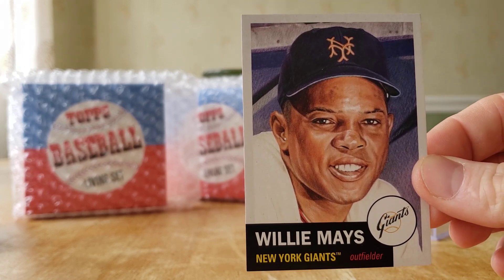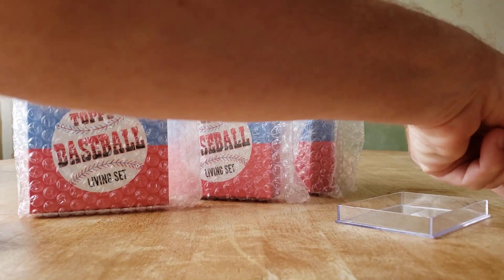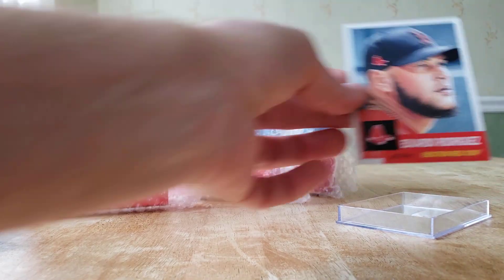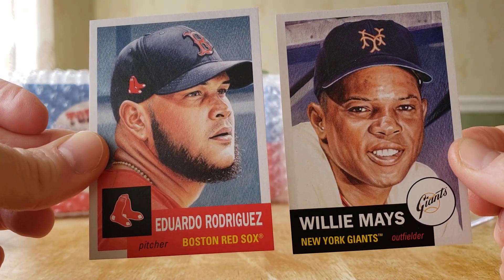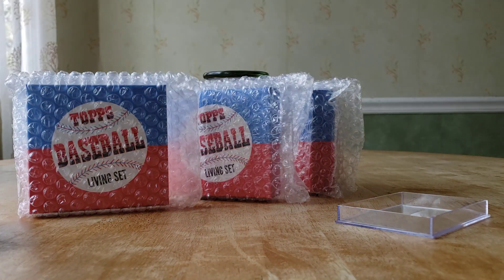Anyway, thanks for watching — Willie Mays and Mr. Rodriguez of the Red Sox, and of course the checklist. Topps Living this week is Mookie Betts — we'll probably pick that one up too and show it off next week. Thanks for watching, take it easy. Cards in the Kitchen, Topps.